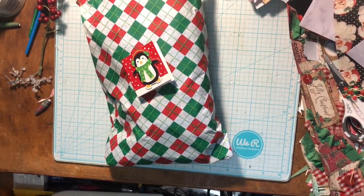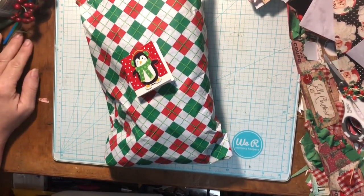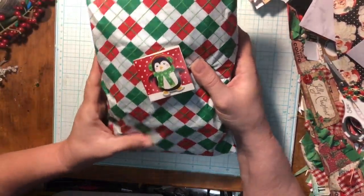Hi guys, welcome back to my channel. This is Tanya Sidegate Crafts coming to you today with day number two of the swap that Andre sent to me for the 12 days of Christmas. This is number two. I'm so excited to see what she sent.